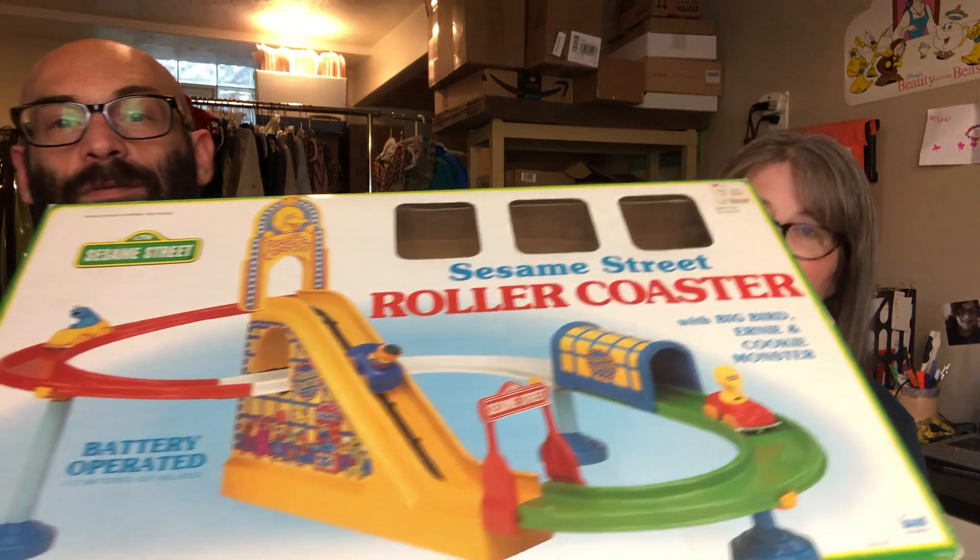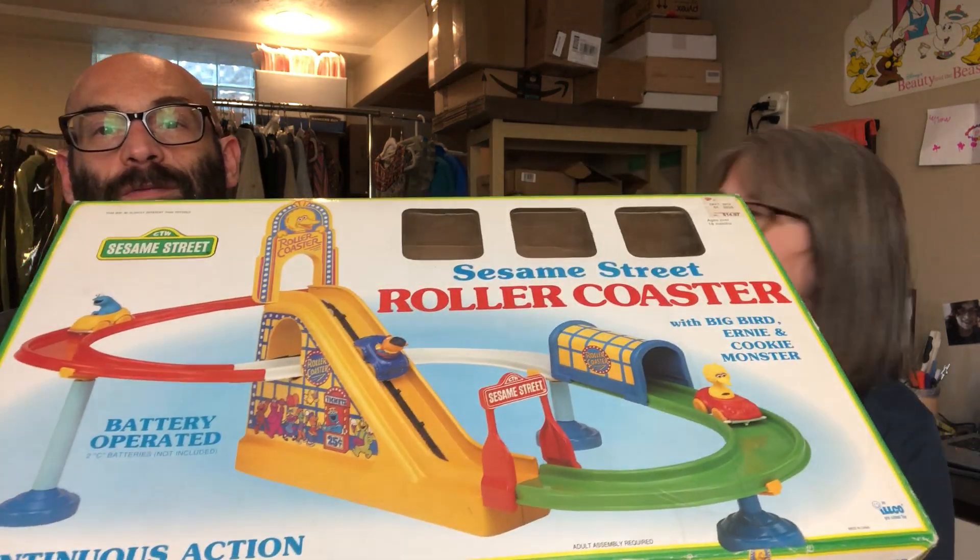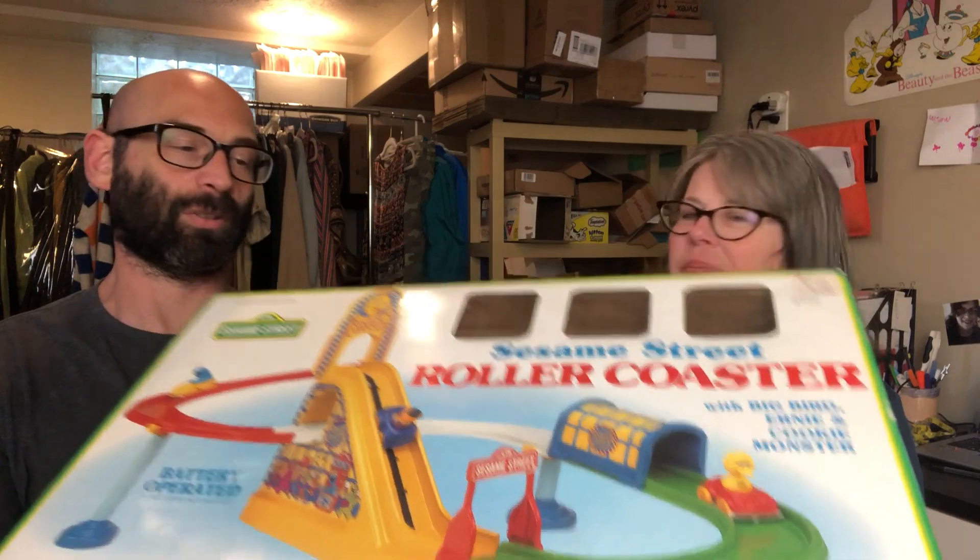Another dud — we couldn't get it to work. It has corrosion in the batteries and a piece is snapped off: the metal contact that the battery slides down into is partially missing. I'm not sure if we can piece it out, but if it worked it would sell for a lot. It's a little roller coaster with Sesame Street characters, and I think it was from the '80s.